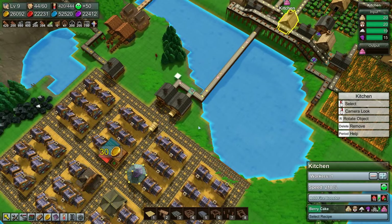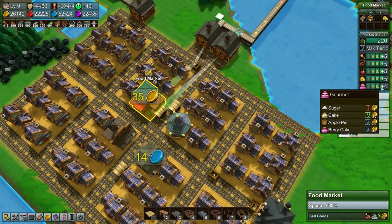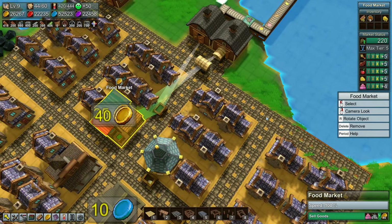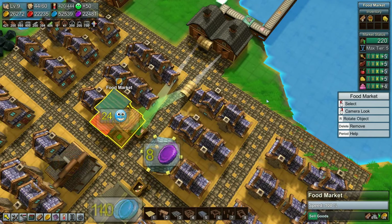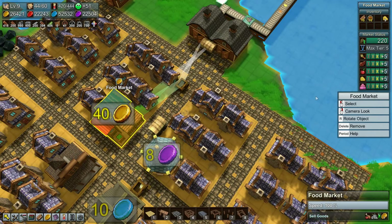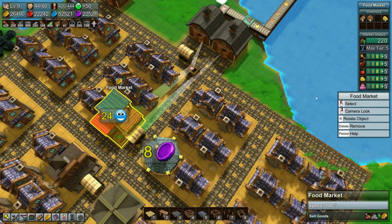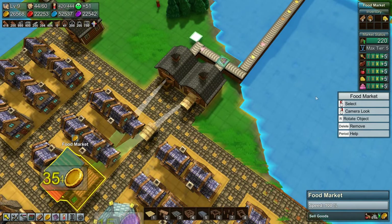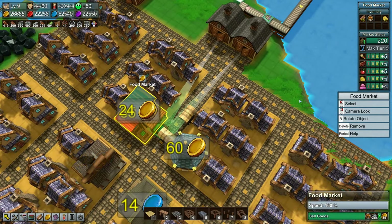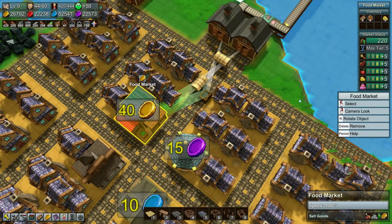That should work much better - yeah, much much better. So that should get berry cake production going a little bit faster. We do only have one worker in there but we're almost producing enough. It's plus four happiness right now - it went back up to four, there comes another berry cake. Now it's still four, and there's two berry cakes - now it's up to five. I think we'll maintain five now.